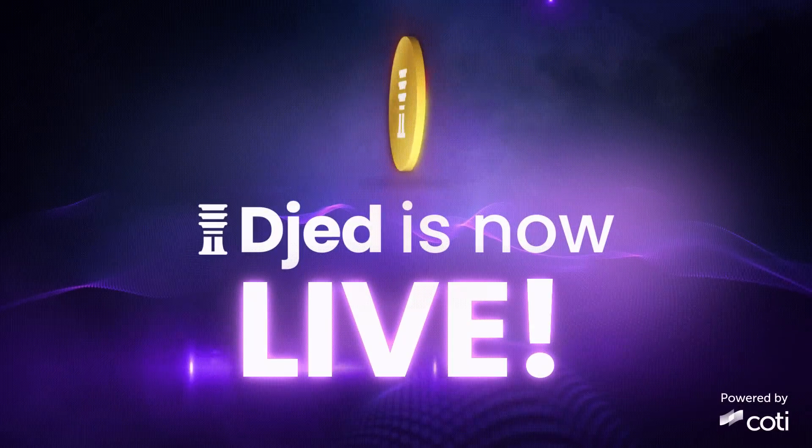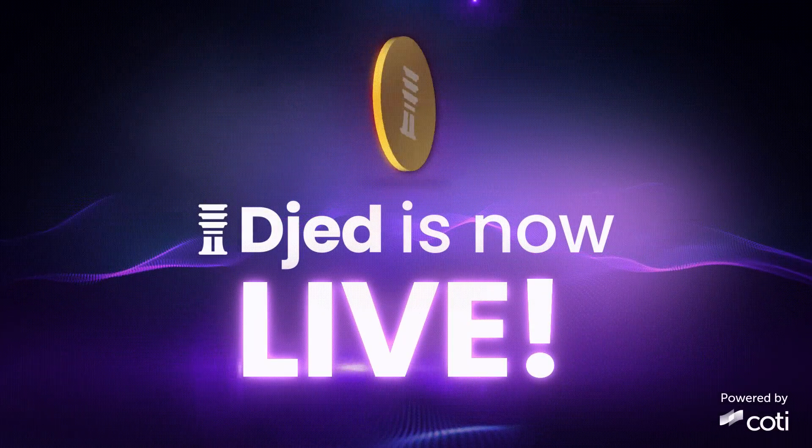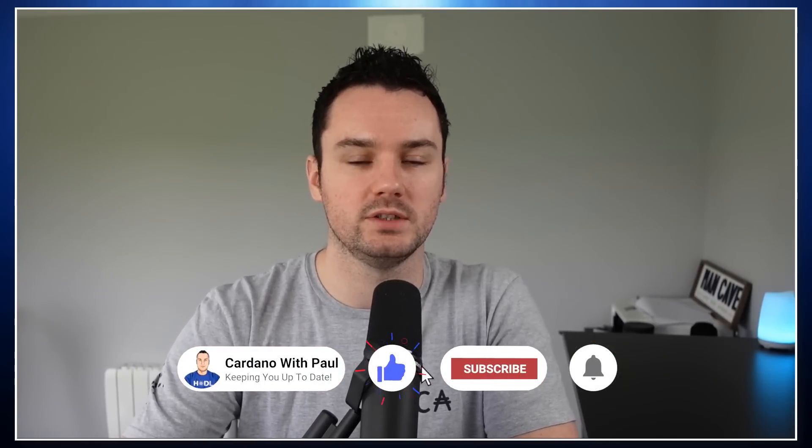Hey guys, Paul here. Welcome back to another Cardano video. In this one we're going to concentrate on Djed and Shen, which went live on the Cardano mainnet yesterday. Great to finally have the Djed stablecoin live. Lots to discuss - there were some interesting conversations in the community over the last few days after some of the details that COTI brought out about how it's all going to work.